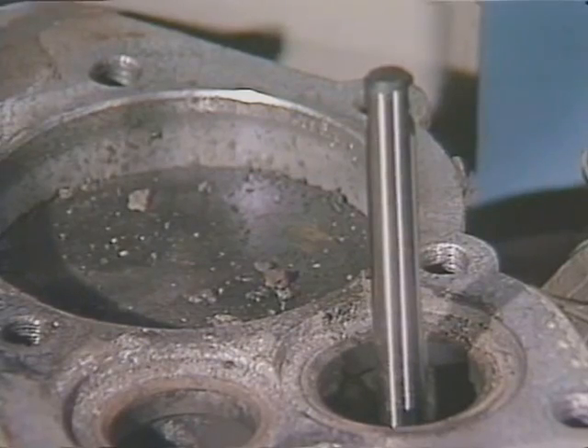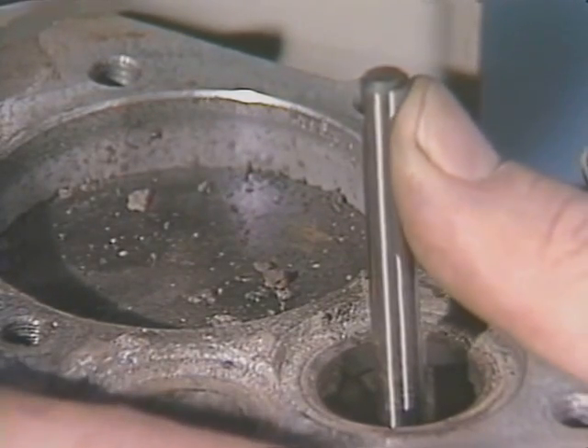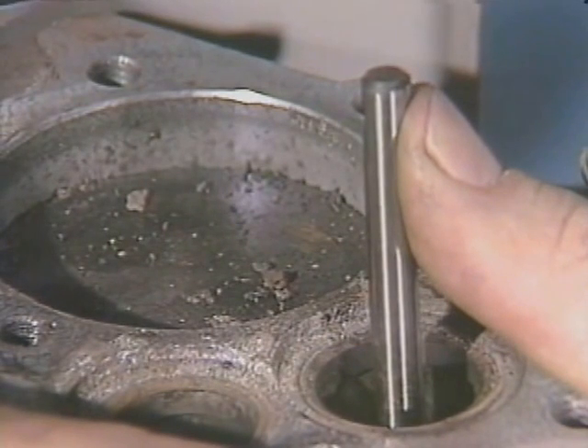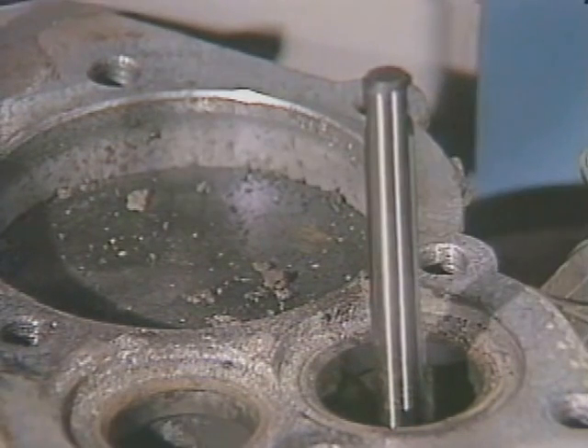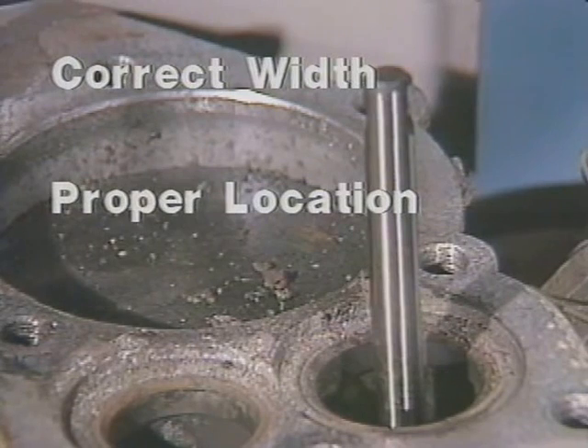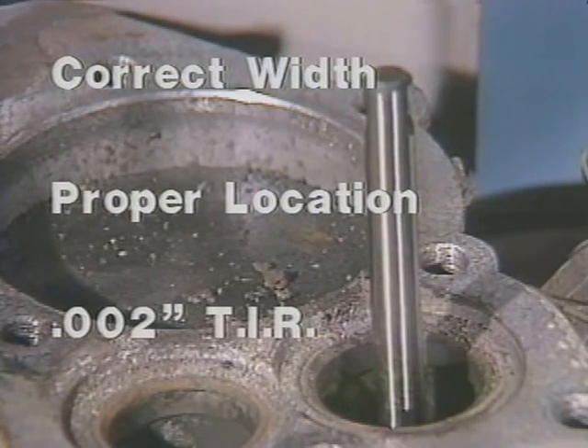Here's another tip: don't apply side pressure to the pilot while you're reconditioning the seat. It's not too hard to flex a pilot, and if you do, your seat won't be concentric with the guide. Now you're ready to start cutting the seat. A properly cut seat is the correct width, properly located on the valve face, and concentric with the guide to within 2,000ths total indicator reading, or TIR.